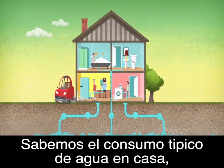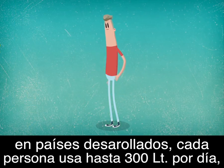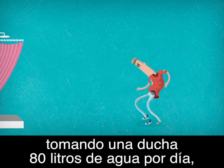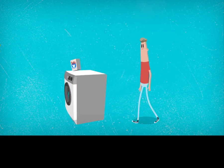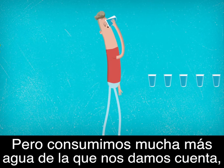We are also personally responsible for the global water footprint. Each person in a developed country uses up to 300 litres of water every day: washing the dishes uses 30 litres per day, taking a shower up to 80 litres per day, flushing a toilet 65 litres per day, and doing the laundry up to 100 litres per load.